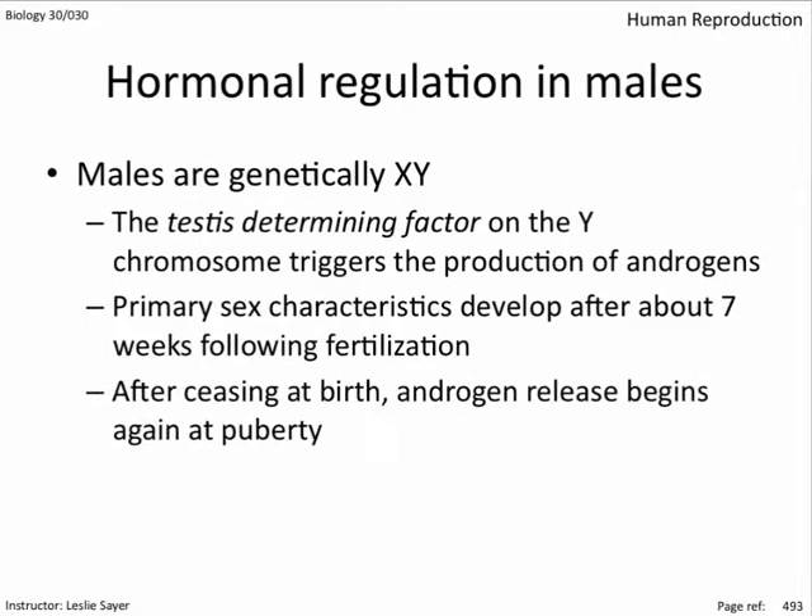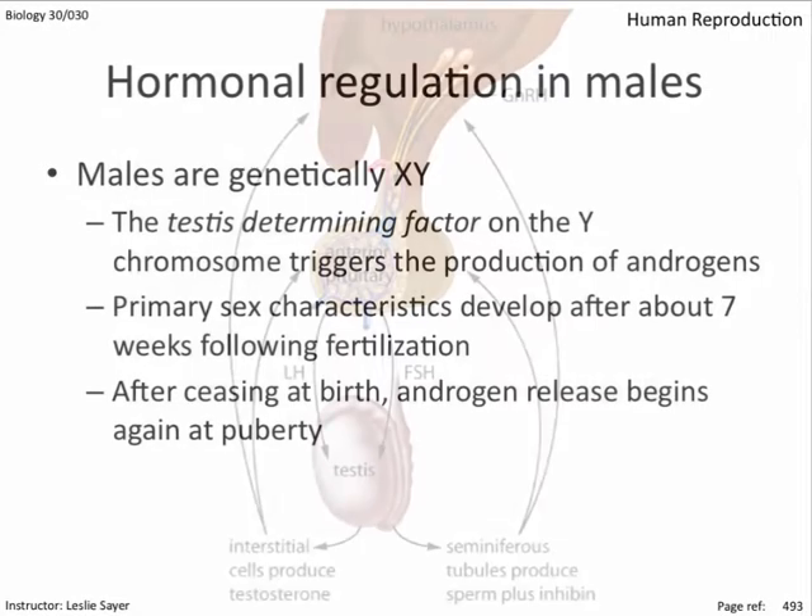After ceasing at birth, androgen release begins again at puberty, causing the development of the secondary sex characteristics, including sperm development. This process continues until the male dies.